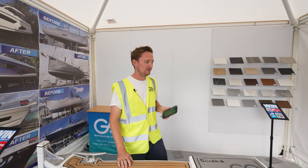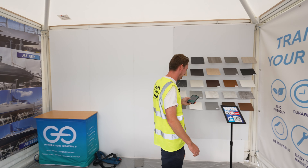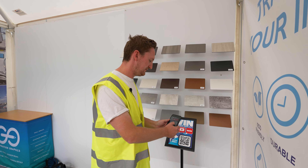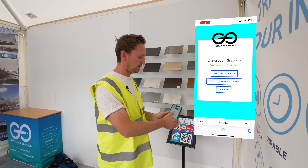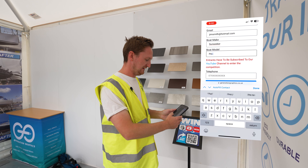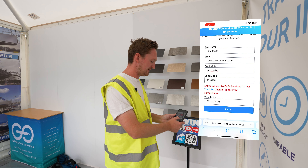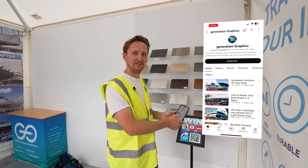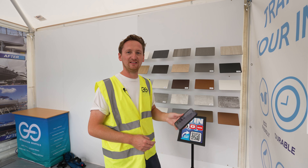There are two requirements to enter the boat wrap competition: walk over to the QR code and scan it, click 'Win a Boat Wrap', enter your details, then scan the barcode again and subscribe to our YouTube channel. Once you're subscribed, you are entered into the competition.